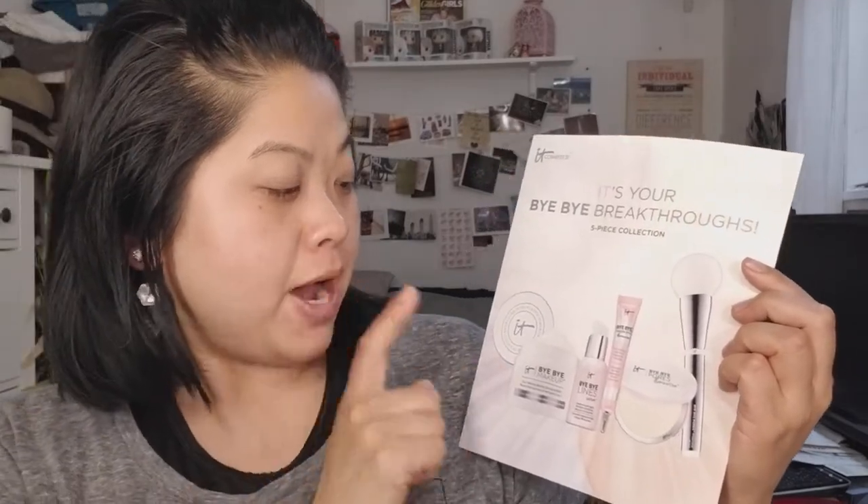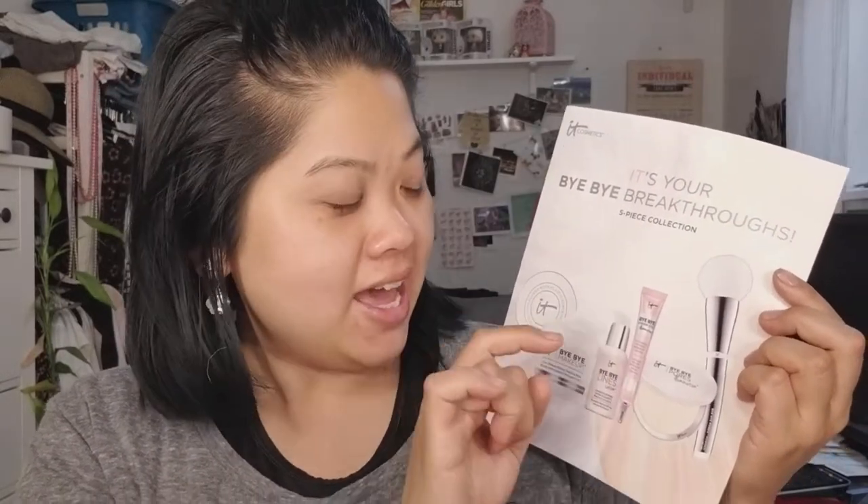So you get the Bye Bye makeup remover, which I'm not going to show in this video but I've used it once and really like it — it smells really good. The Bye Bye line serum I'm also not going to use because I plan to take my makeup off right after this and I've only used it a couple times. Then there's the Bye Bye Under Eyes Illumination Concealer and the Bye Bye Pores Illumination Powder, which I will be using along with the powder brush.